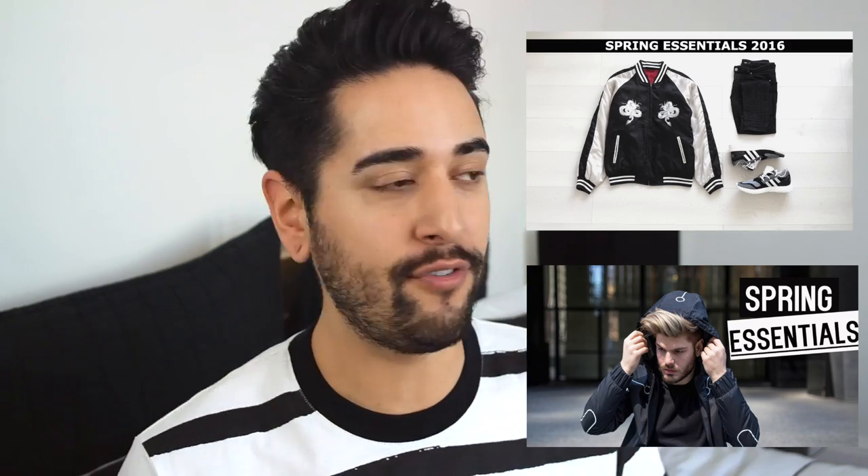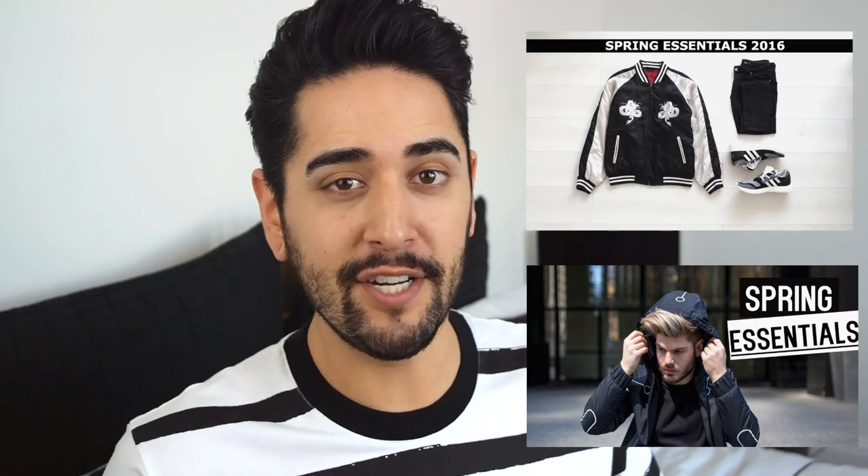The first one is Joel, aka Gallet, and the second being Anthony DeLuca. You can check out their videos — if you're after spring fashion inspiration then definitely check out their channels. If you aren't already, subscribe to myself and subscribe to these guys too.